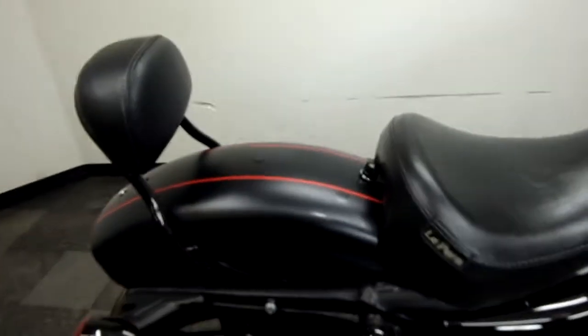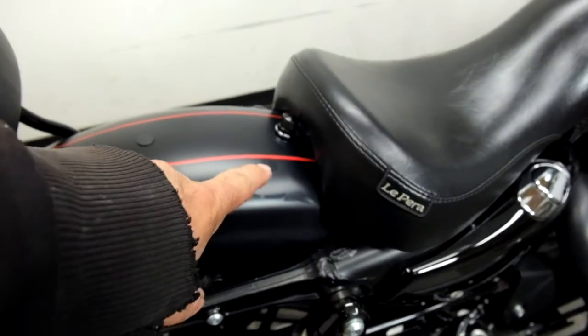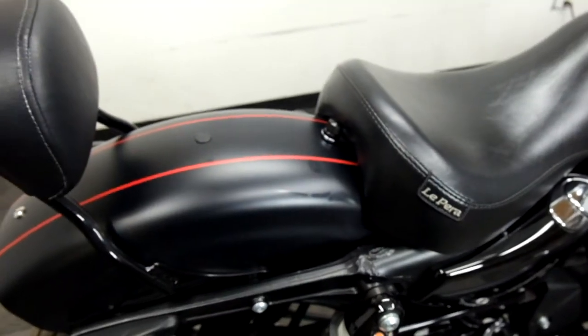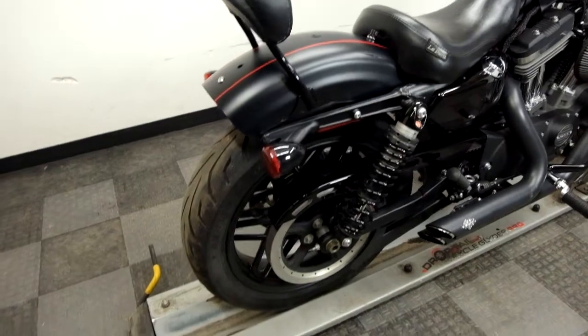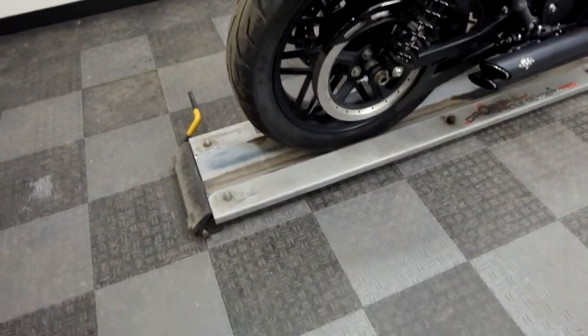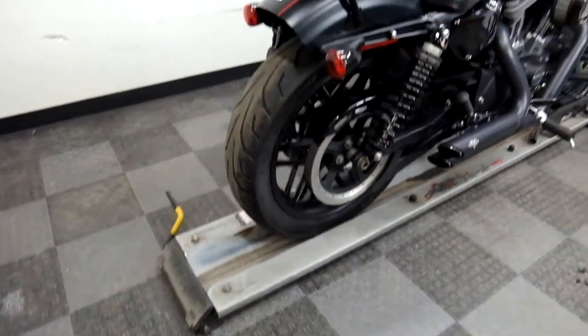I do see a few scuffs and stuff on this back fender here, just kind of make it out. Maybe they had a little seat they used to have on it, or carried gear — hard to say — but there's a couple of little light scuffs there.